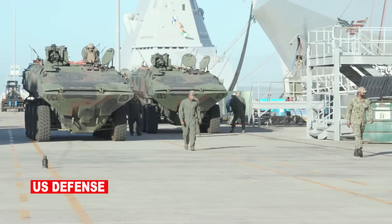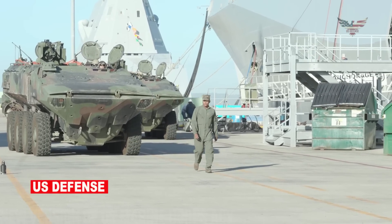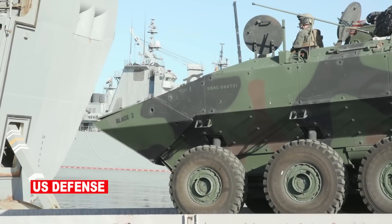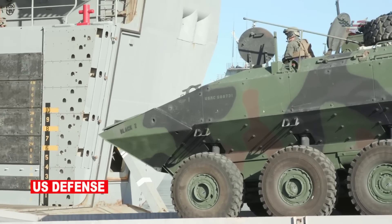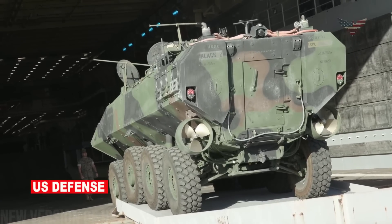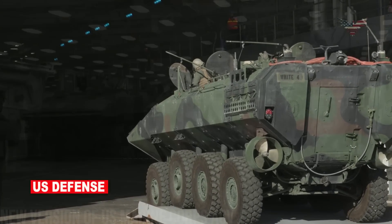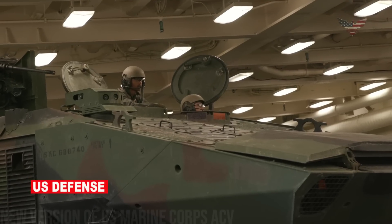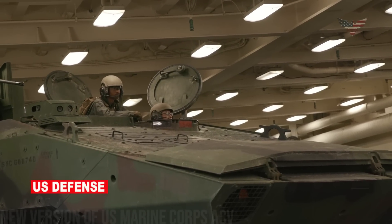As noted by the company, the ACV represents the optimum balance of sea and land mobility, survivability, and future growth potential. The ACV platform was designed to grow and adapt to mission needs, allowing space for new capabilities as technology evolves, such as reconnaissance, electronic warfare, anti-air, and UAS systems integration. With its modular design, the ACV is ready to provide Marines the flexibility to address additional mission roles and future technologies.